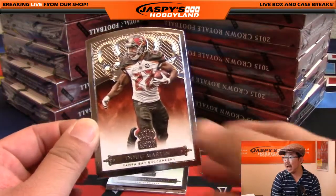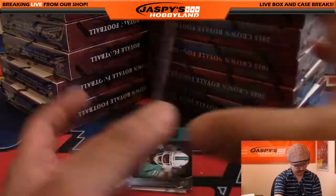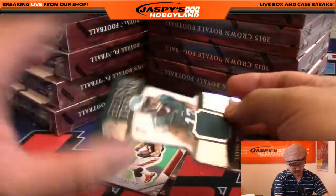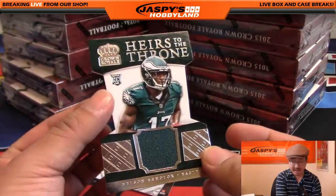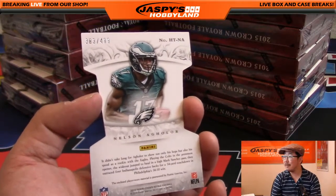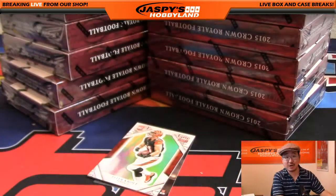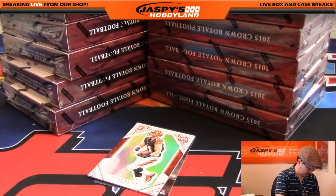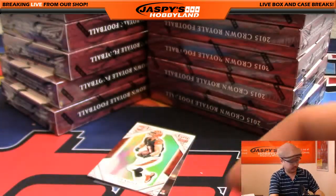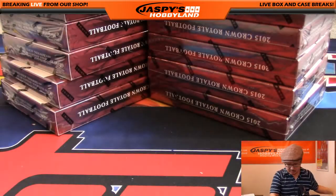There's Doug Martin — Buccaneers and Falcons playing tonight, should be a good matchup. There's Brandon Marshall — not numbered. Davante Parker — not numbered. Nice die-cut relic Heirs to the Throne: Nelson Aguilar, 383 out of 499 for the Eagles, going out to Andrew. And Tyler Croft in the back — not numbered. That was Box 1.